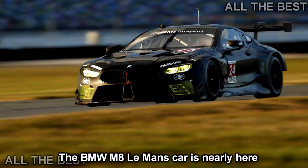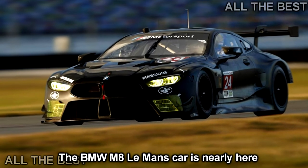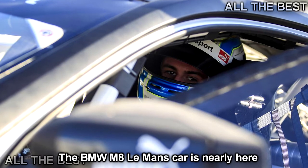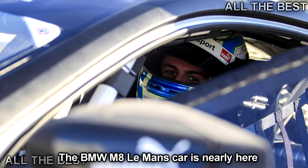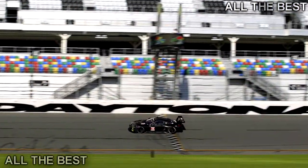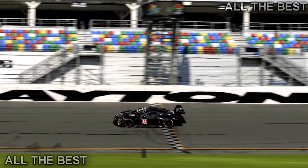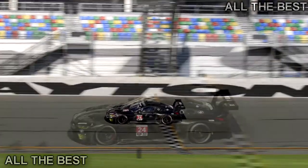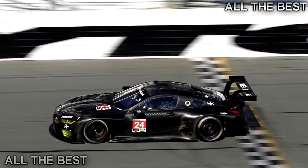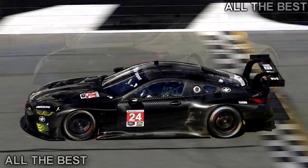BMW is returning to Le Mans, and it's doing so with a racing version of the new 8 Series Coupe — more specifically, the M Division's M8 version. We've had glimpses of the M8 GTE in testing before, but never so short on disguise. As well as showing us what the race car will look like, it also gives us a good look at the road-going M8. We suspect its arches won't be as wide, nor its aero as wild, but there's a hint of the aggression we can expect over the svelte 8 Series Coupe.